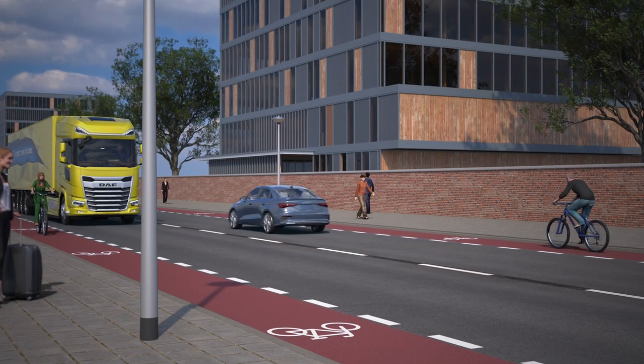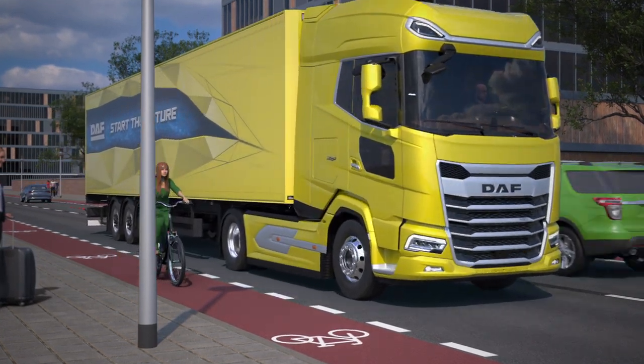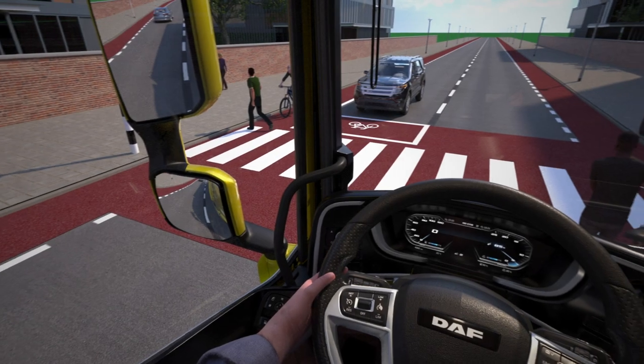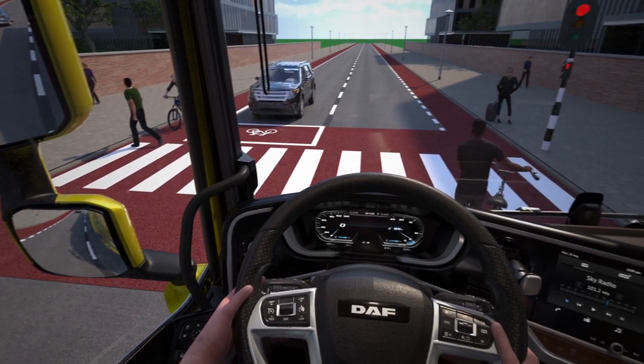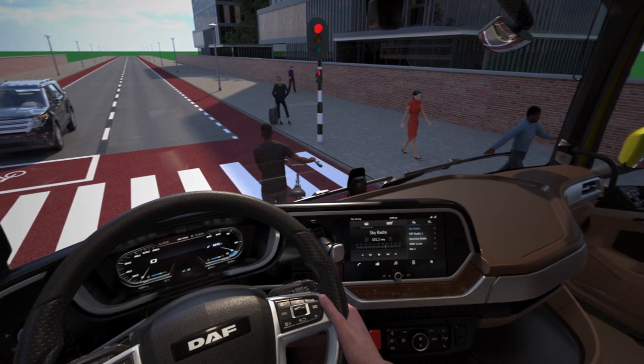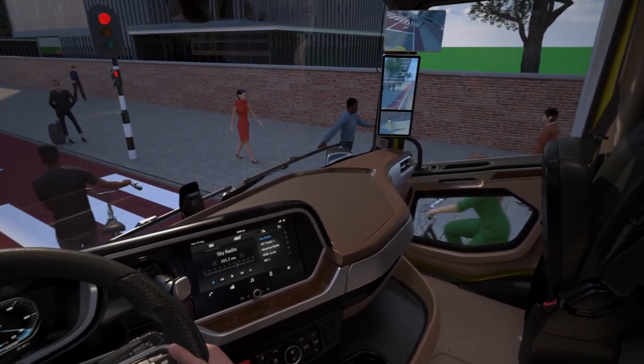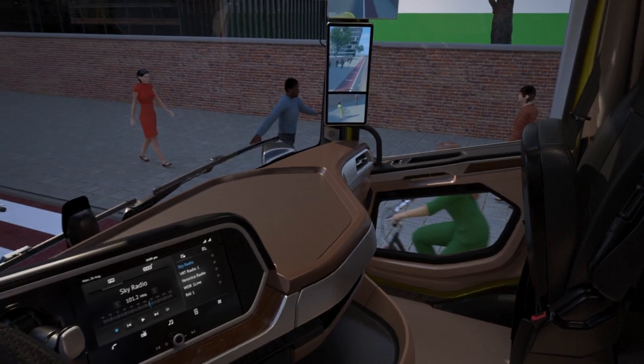The new generation DAF trucks offer the safest vehicle platform for both drivers and other road users. We've set a new industry benchmark for direct vision. There's an enlarged front windscreen and side windows, newly designed side mirrors, optional camera systems, and the large curb view window in the passenger side door.